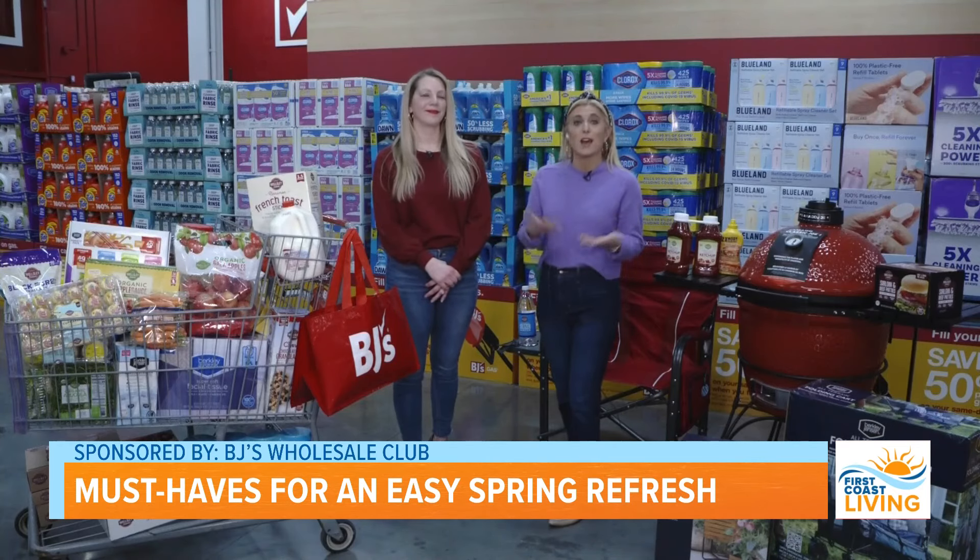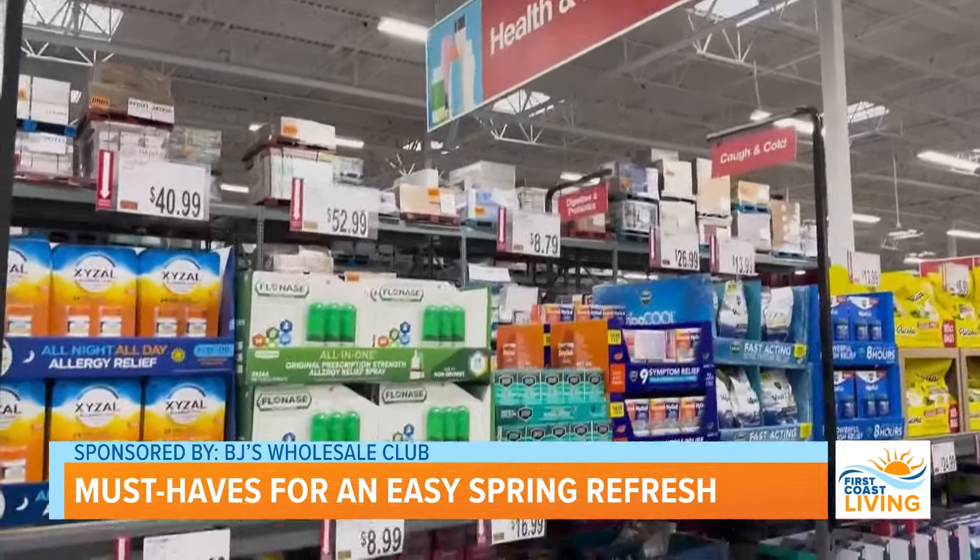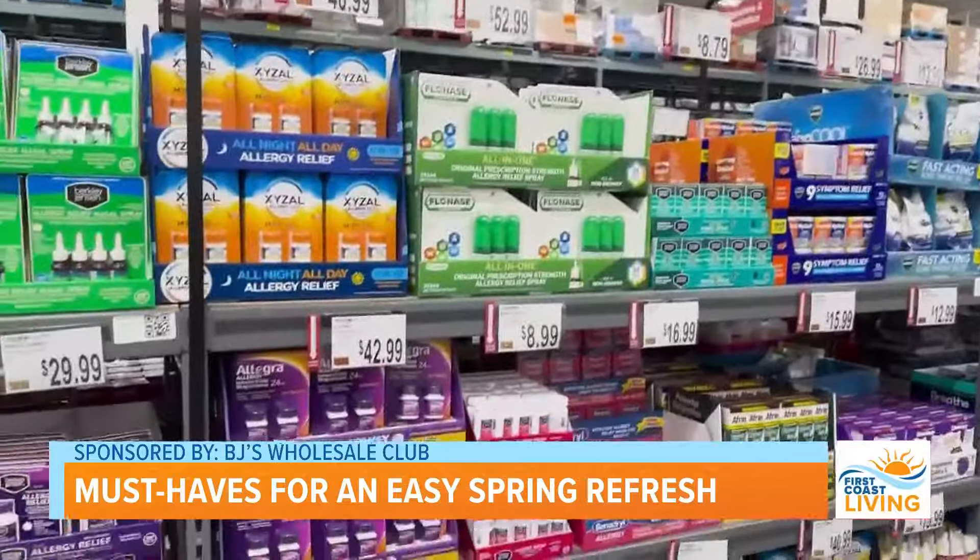It's also spring and it's allergy season, so what we love to do is stock up our medicine cabinet. You can get all of your essentials right here at BJ's at a tremendous savings.